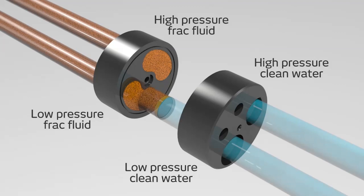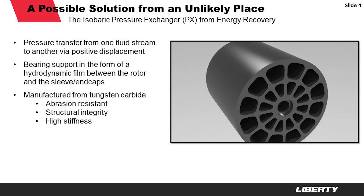Given the maintenance problems I talked about, that could make a tremendous difference from an operational standpoint. The pressure exchanger is made from tungsten carbide — highly abrasion resistant, structurally very strong, and incredibly stiff. There are no bearings, no valves, and no other moving parts with the exception of a rotor, which allows us to keep wear and tear to a minimum and, by virtue of the material it's made from, significantly reduce the maintenance required.